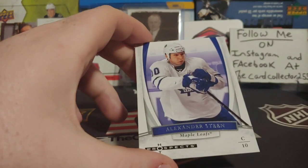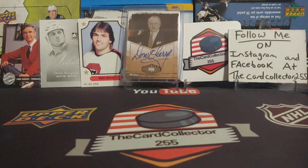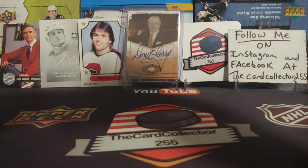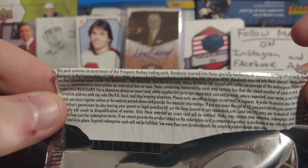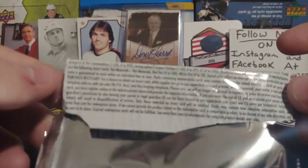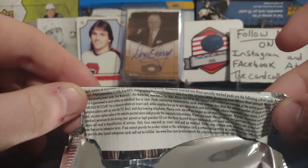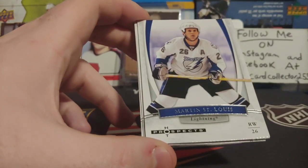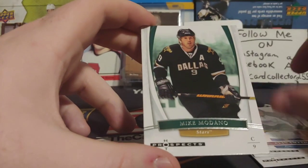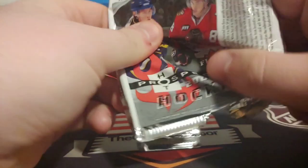St. Louis, Alexander Semin, and Alexander Steen. Nothing really crazy. Let's open this pack up and take a look at the odds — no really good odds of really anything. Got a Bill Guerin again, St. Louis, Ryan Smyth this time, and a Mike Modano. Two out of the four were all the same cards as last time.